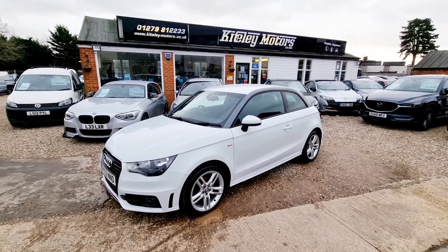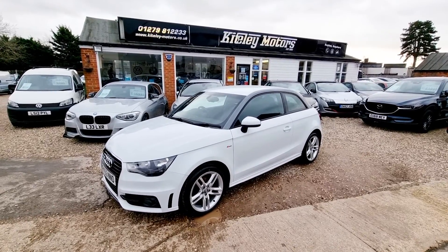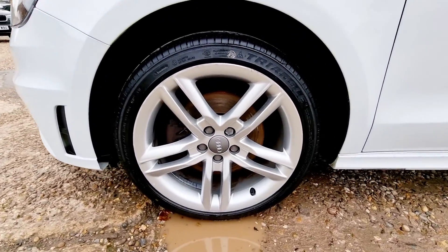Welcome to Cutley Motors. Today we are presenting this 2013 Audi A1 1.4 TFSI S-Line automatic. We are a family run dealership based in Stansted, just 10 minutes from Stansted Airport.